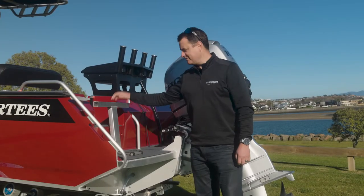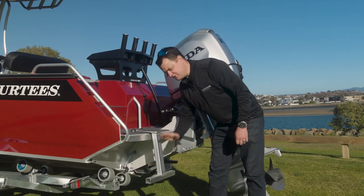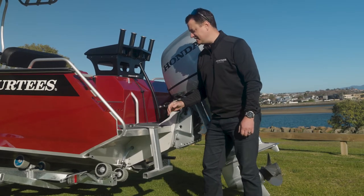Getting into the back of the boat is really easy — you've got a good solid ladder there. There is also an option of a two-stage dive ladder with another rung that drops down 300mm, making getting in and out of the water with your dive gear much easier.